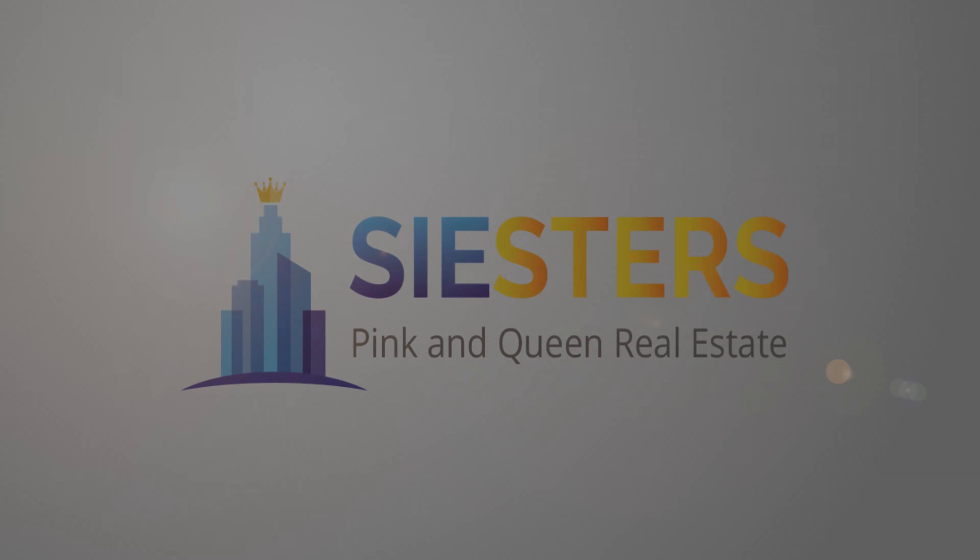Don't miss this gem in the east. Give me a call for a private showing. Pink and Queen Real Estate — The Real System.